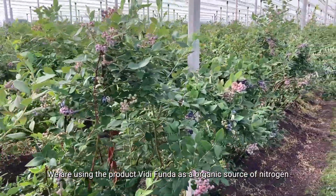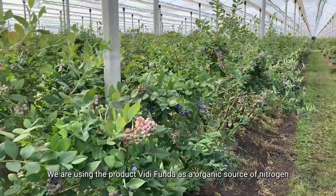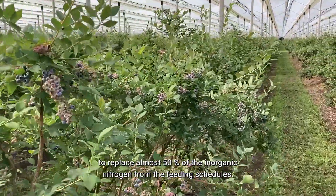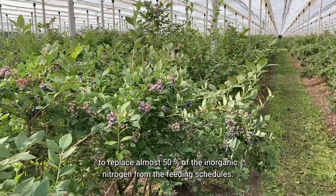We are using the product Vitifunda as an organic source of nitrogen to replace almost 50% of the inorganic nitrogen from the feeding schedules.